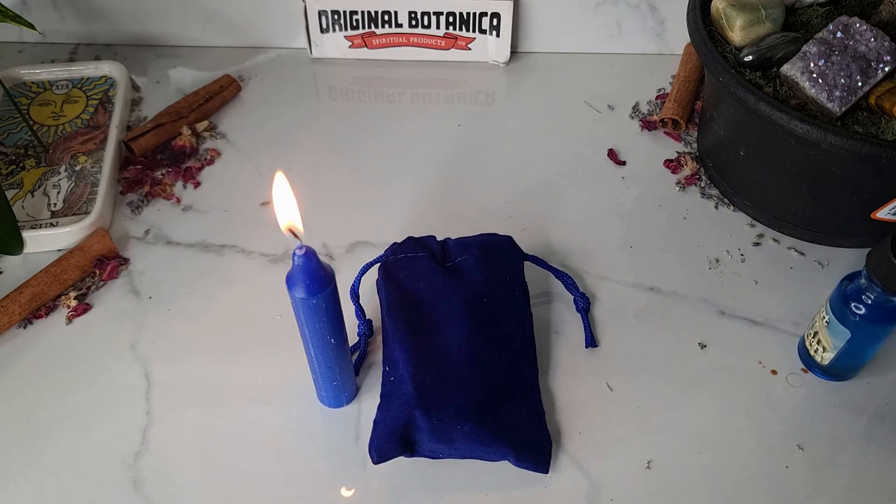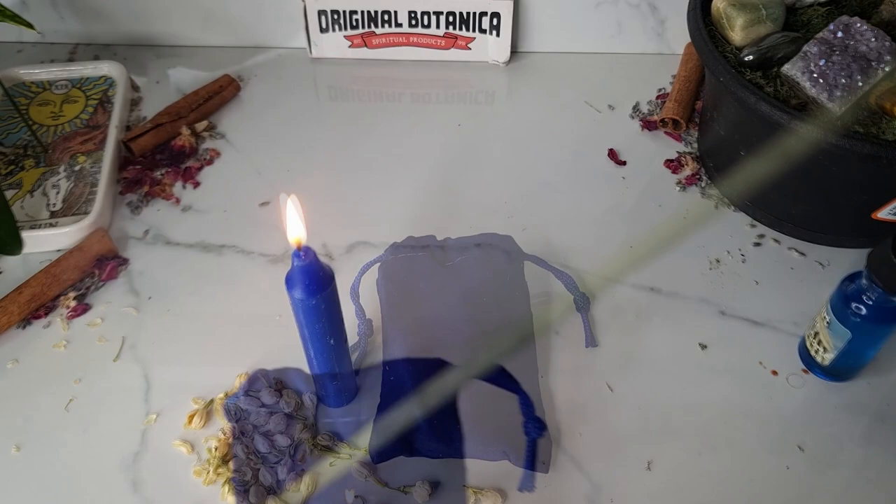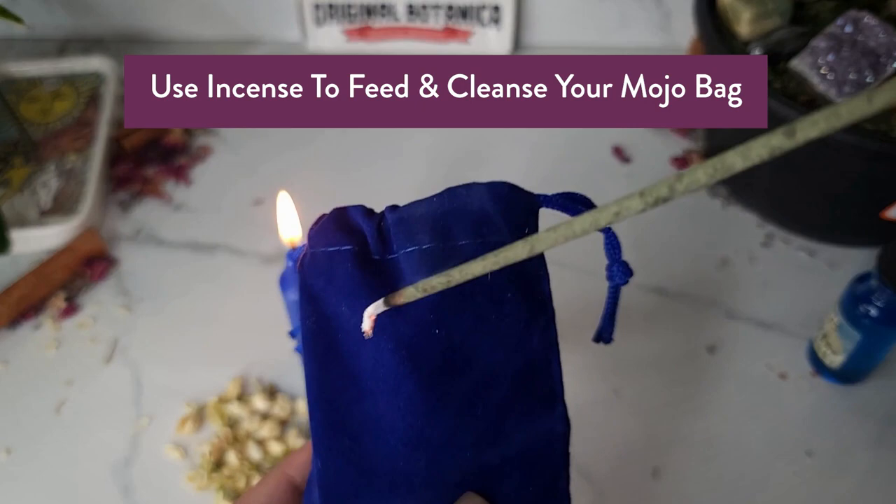Once your mojo bag is ready with your favorite herbs, the roots, and stone, you can go ahead and light a candle. Since we're doing this for legal matters, I'll be lighting a blue candle. You can also use incense to feed and cleanse your mojo bag.